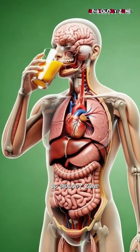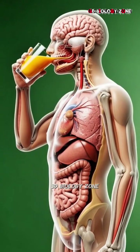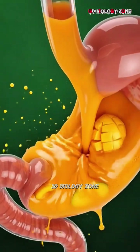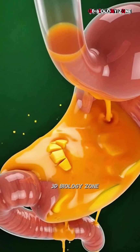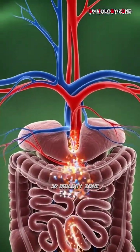A human body stands against a bright green background, their internal organs revealed in stunning 3D medical detail, as they lift a glass of mango to their lips. The golden liquid flows down the throat and enters the stomach with a smooth, warm glow.